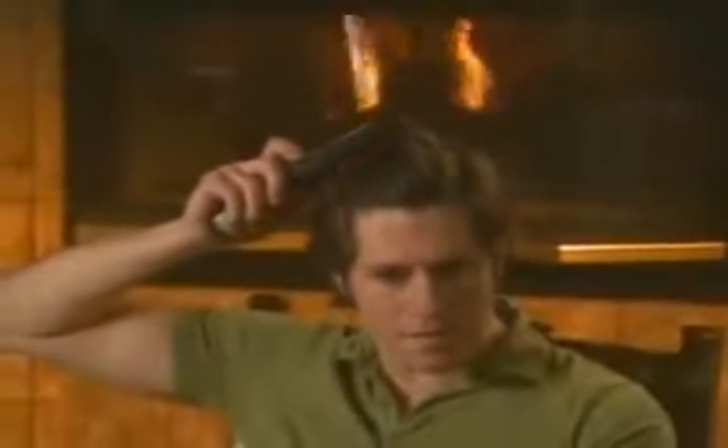That hair you once wore so proudly — have you given up hope of ever recovering it? Don't give up, because now the most cutting-edge hair growth technology is coming to your home.